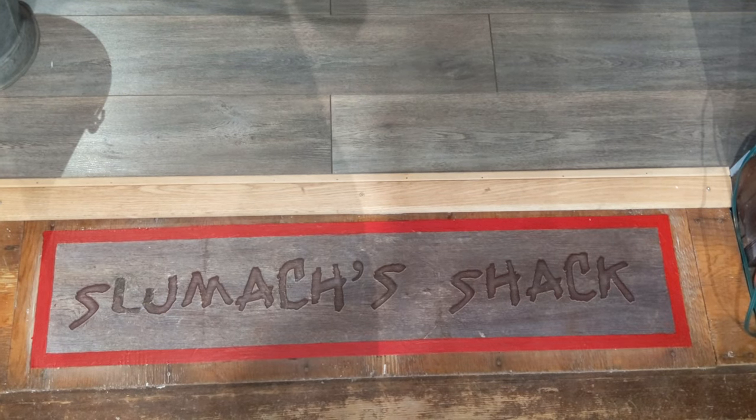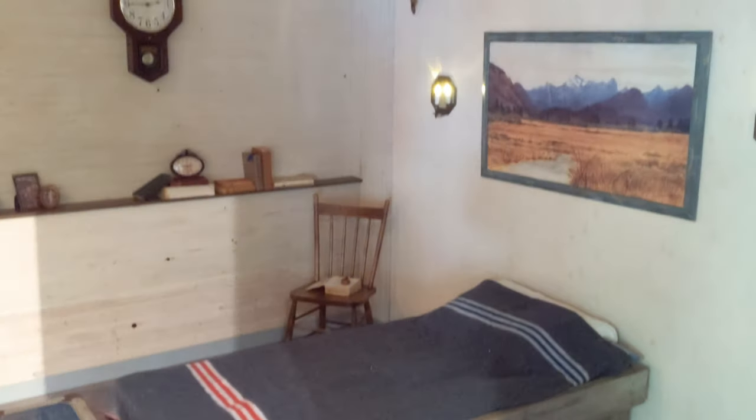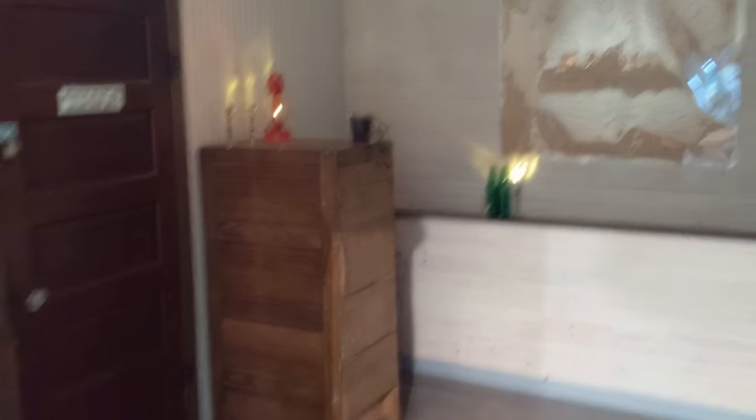A new feature at the museum is the Slimex Shack. It's an escape room where teams of up to four people will be able to try to solve puzzles and find their way out in a limited amount of time. This is opening soon, so we're going to have to come back and give this a try.